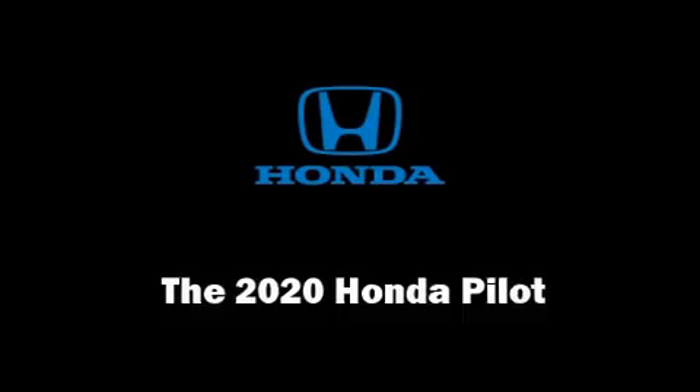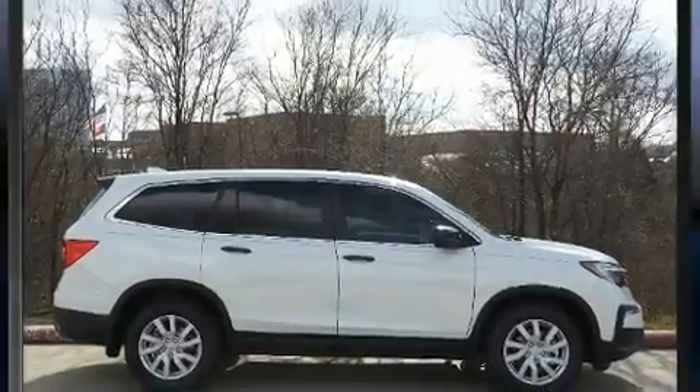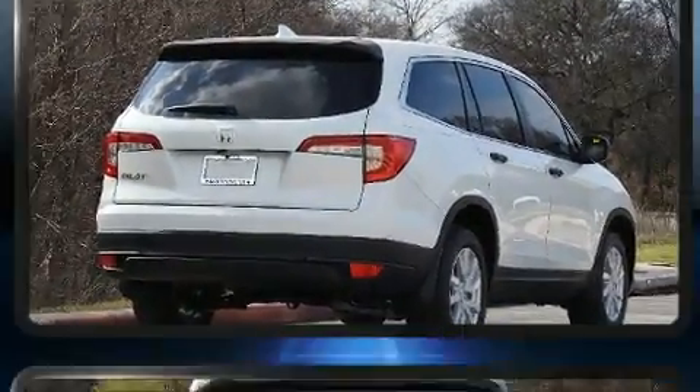Load your family into the 2020 Honda Pilot. It features a front-wheel drive platform, an automatic transmission, and a 3.5-liter six-cylinder engine.